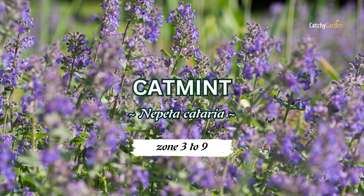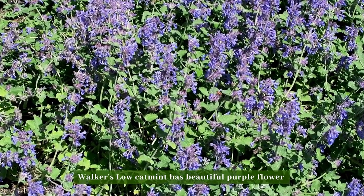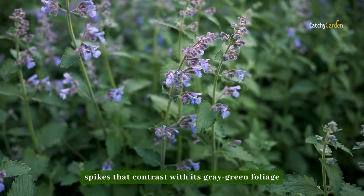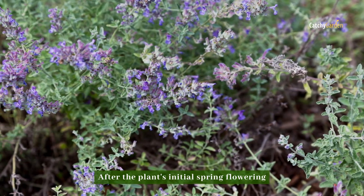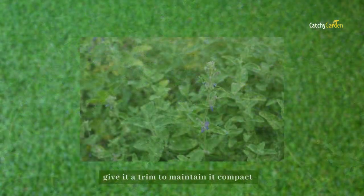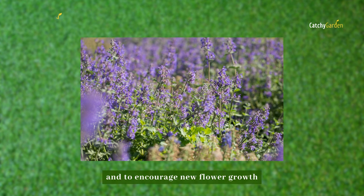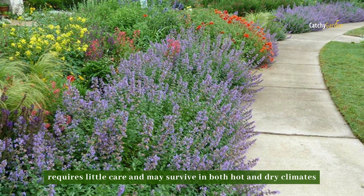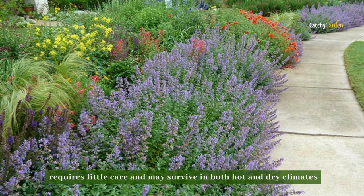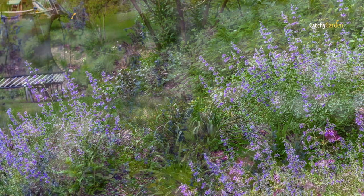Number six: Catmint. Walker's Low catmint has beautiful purple flower spikes that contrast with its gray-green foliage. After the plant's initial spring flowering, give it a trim to keep it compact and to encourage new flower growth. Catmint requires little care and may survive in both hot and dry climates. Grow zones three to eight can accommodate this stunning catmint.